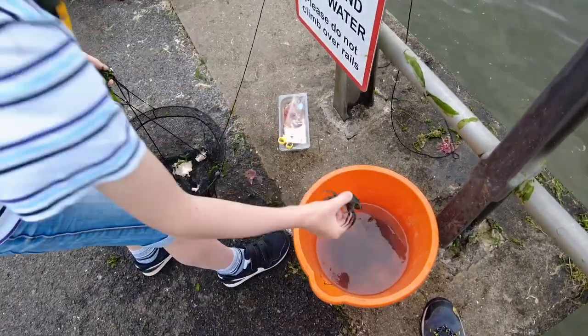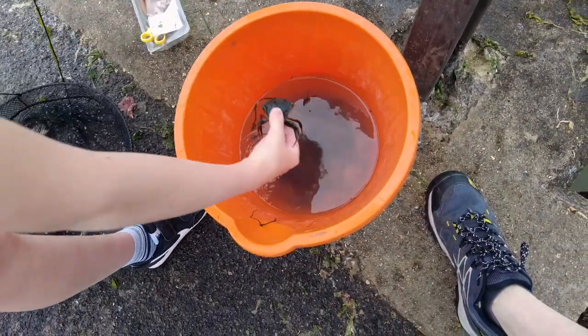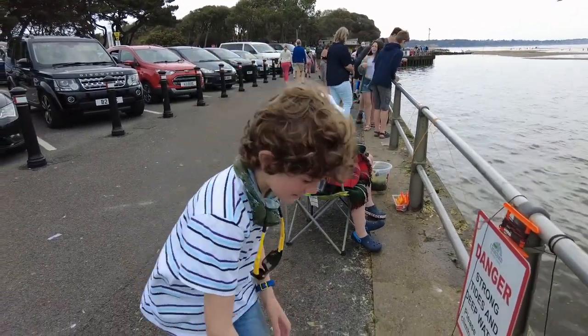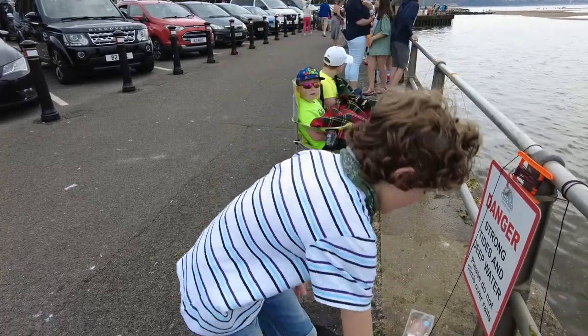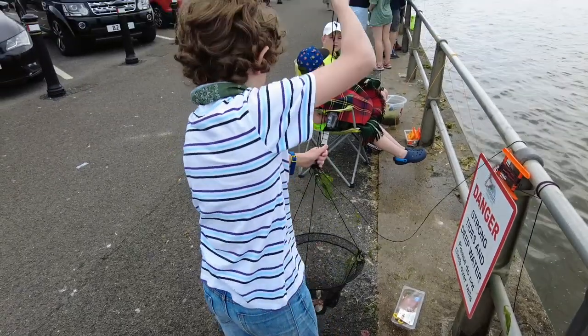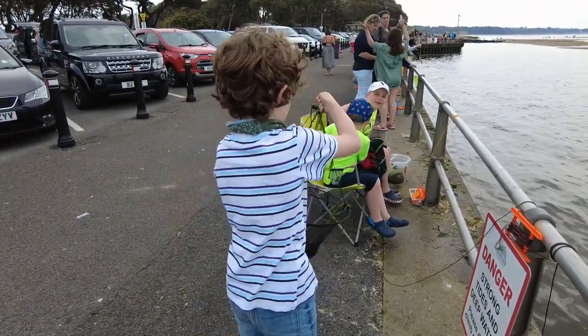Gerald! Gerald the crab. Do you want him in the bucket? Yeah. Ready to cast off again? Yeah. We're pulling it up — let's see if we catch another one.